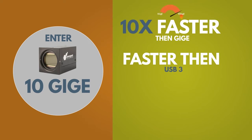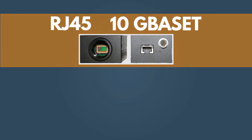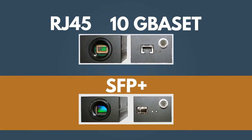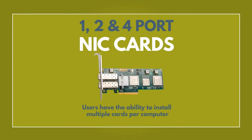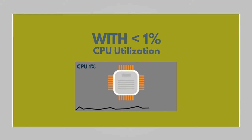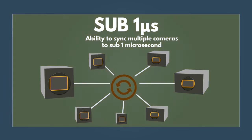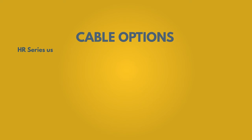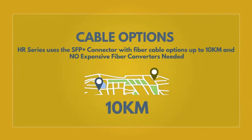We have cameras ranging from 2 to 50 megapixels. Some exciting features of our cameras include RJ45 10G Base-T or SFP Plus fiber camera options, multi-camera system options for a single PC, 1, 2, and 4 port NIC cards, less than 1% CPU utilization, multi-camera synchronization to sub 1 microsecond accuracy, cable lengths from 1 meter to 10 kilometers without the need of costly fiber converters, repeaters, or frame grabbers.